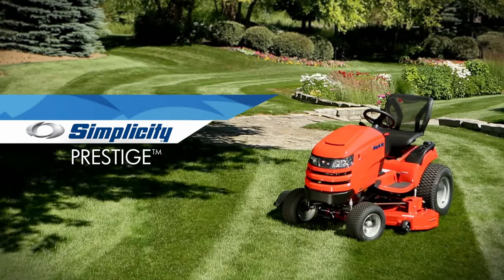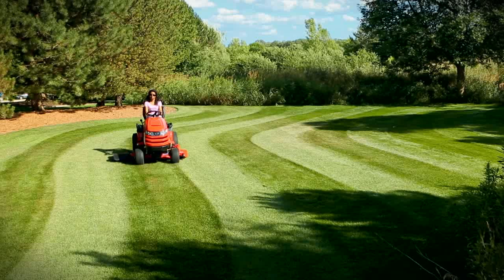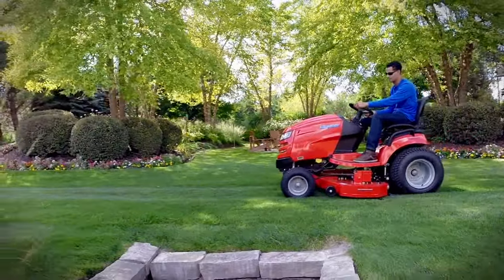The Simplicity Prestige has the power and performance to be whatever tractor you want it to be. Looking for a precision lawn groomer loaded with premium comfort features? You got it!